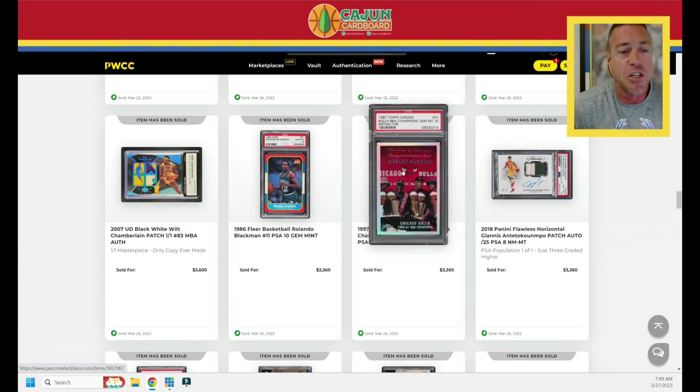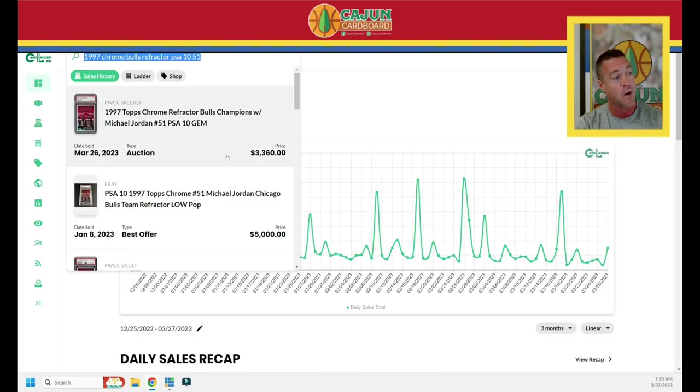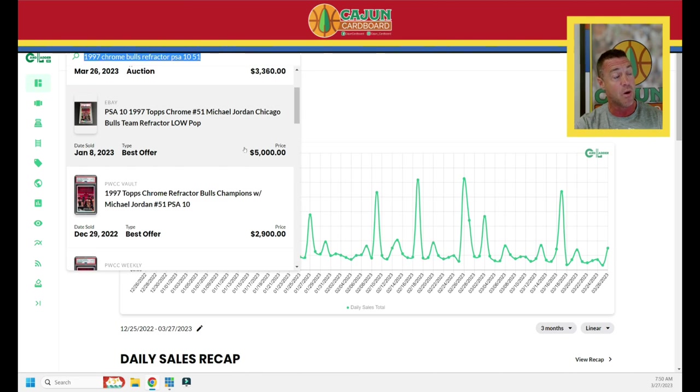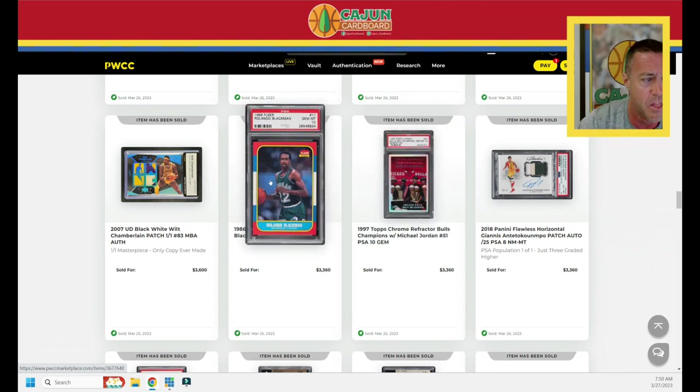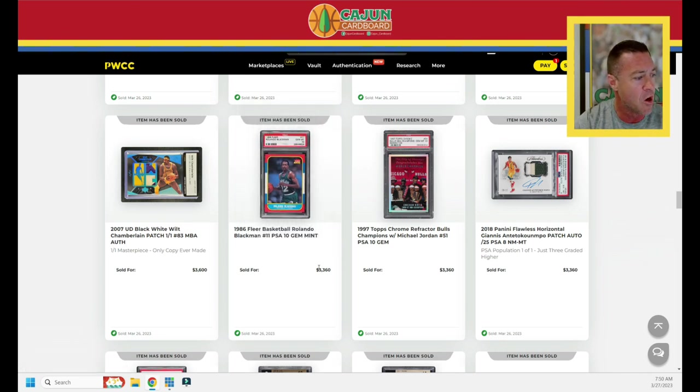Here's a card near and dear to my heart — I actually just bought this exact card in this exact grade from nineties auctions.com last week. Check out nineties auctions dot com, really cool auction house. My version is a little better because it's centered — this one's not centered for a PSA 10. Does $3,360. I paid right at $3,300 for mine; the sale before was $5,000 in January, then $3,360. Rolando Blackman 86 Fleer, one of the lower pop cards, does $3,360. He formed a formidable backcourt with Derek Harper.